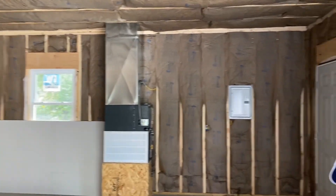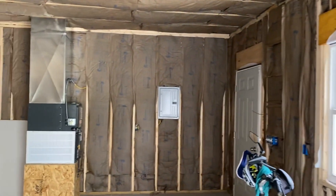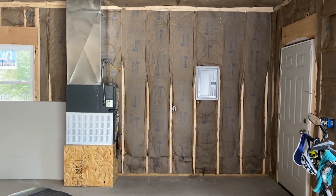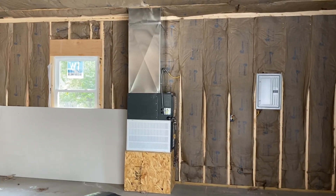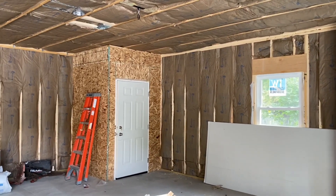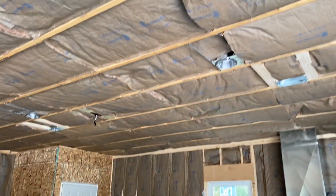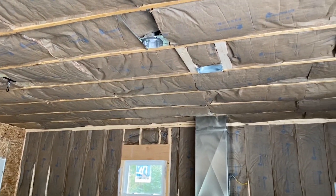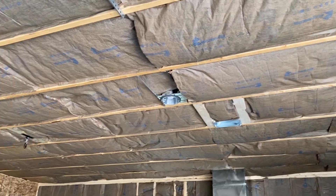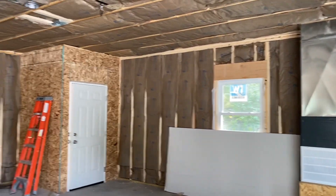Actually getting a furnace in this one. But this is fully insulated, 100 amp sub panel in here, furnace, some framing inside — I think that may be slated to become a bathroom at some point. Getting fully insulated. Drywall finished on the ceiling. Homeowners want to take it the rest of the way on the walls, do that themselves.